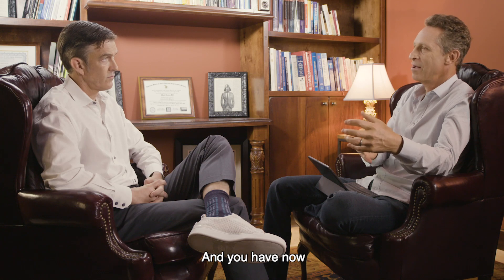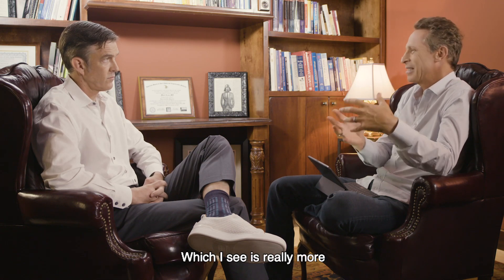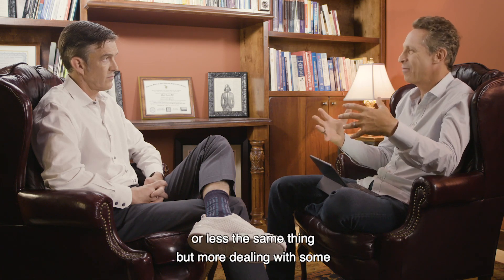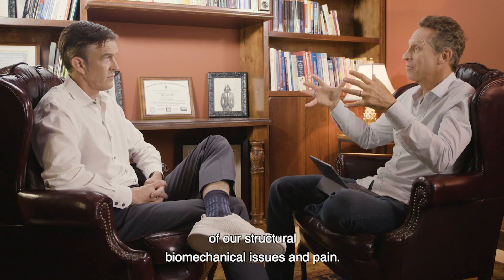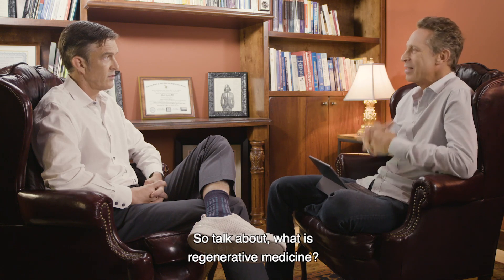And you have now kind of combined that with an approach called regenerative medicine, which I see is really more or less the same thing, but more dealing with some of our structural biomechanical issues and pain. So talk about what is regenerative medicine?